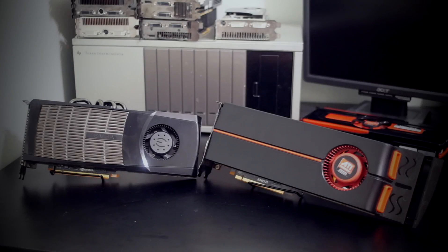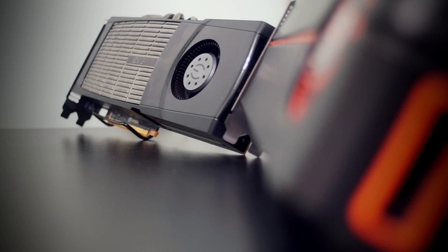Welcome! Come one, come all, to today's tantalizing trials. We will be testing the first ever DirectX 11 card from both AMD and NVIDIA, in a frame-filled fight to the finish.